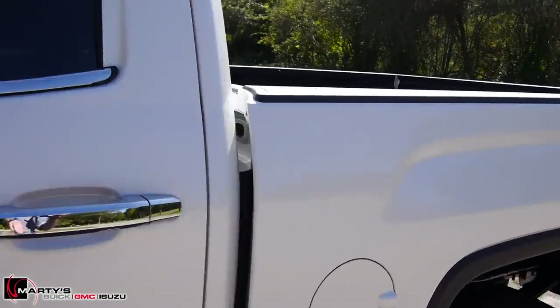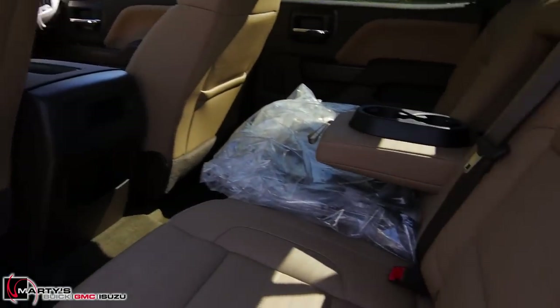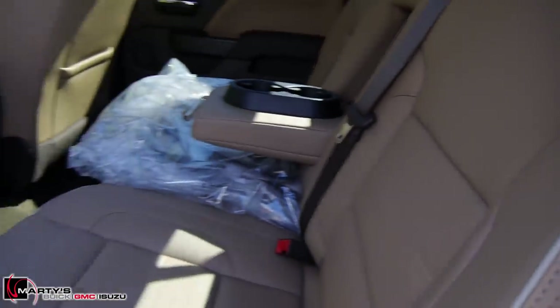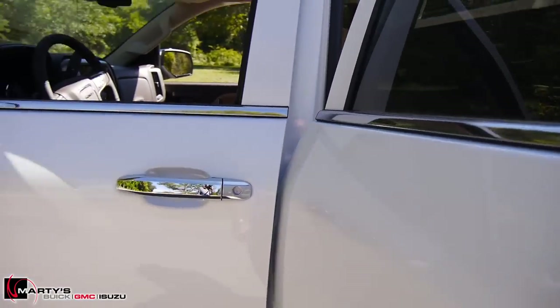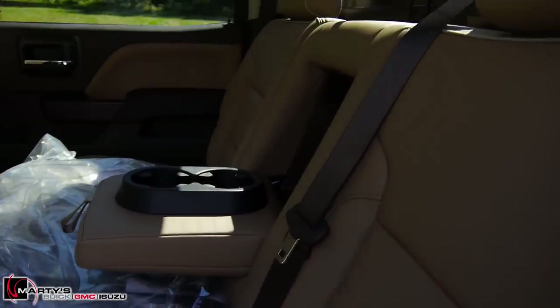This is a crew cab — you can see plenty of room in the back. The interior color is Cocoa Maple Sugar, which is actually a new interior trim color. I thought it looked a little different than Cocoa Dune, and that is why.